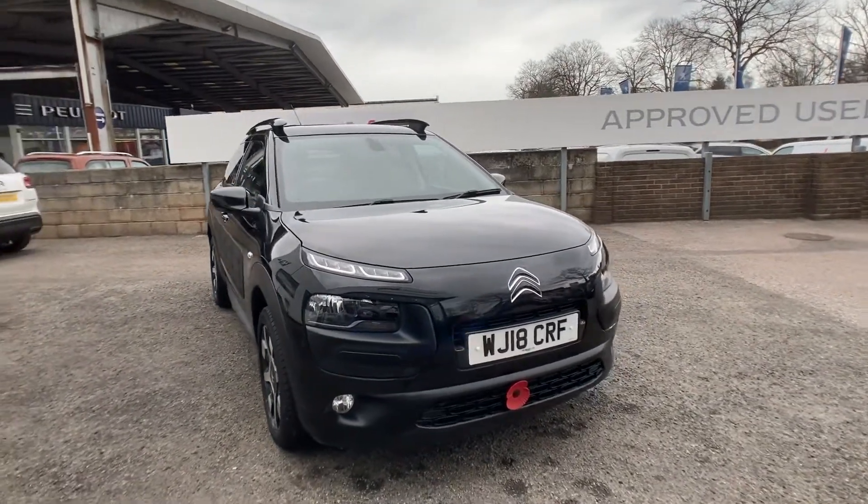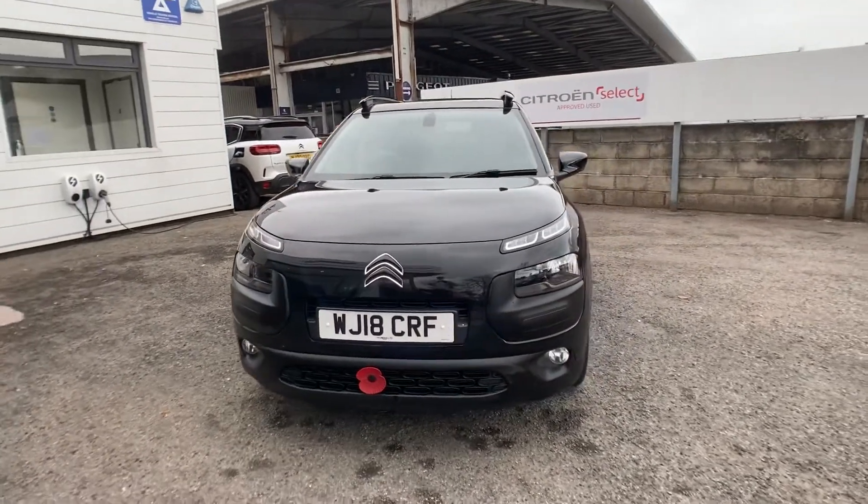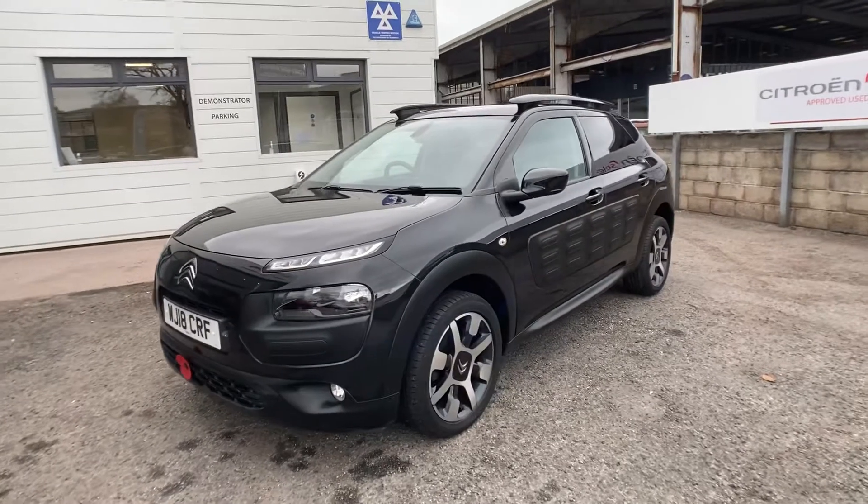Good afternoon, James here from Yeoman Citroen in Torquay. Today we have a Citroen C4 Cactus 1.6 BlueHDi diesel.